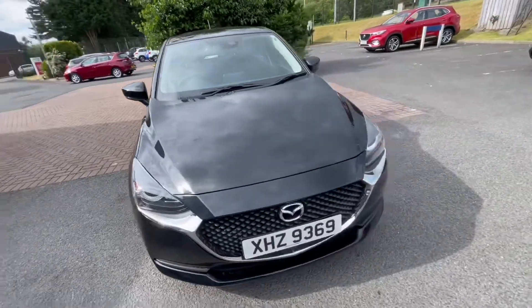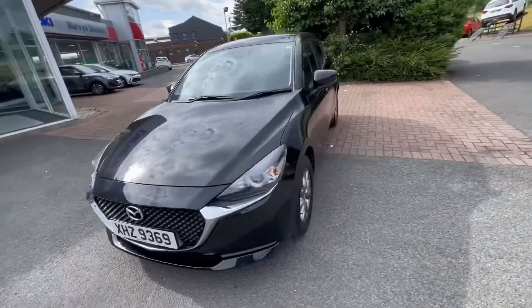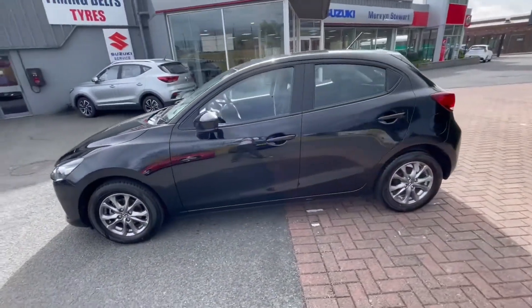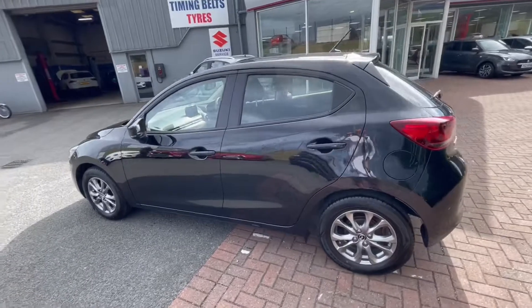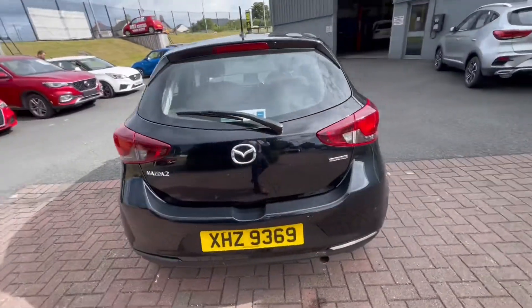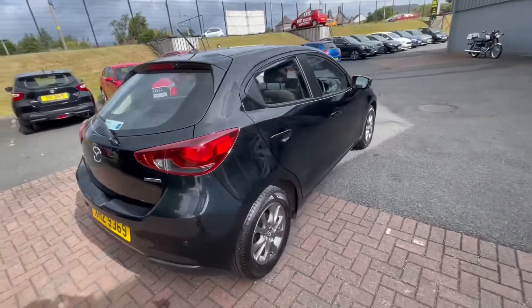Just in stock we have this 2021 Mazda 2, it's a 1.5 SkyActiv-G SEL. Exceptionally low mileage on this car of only just under 4,000 miles. As you can see, it comes in this lovely black color.